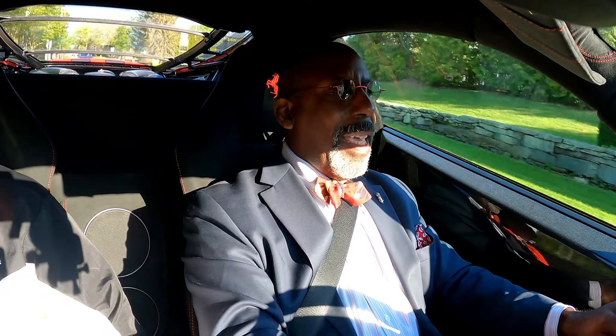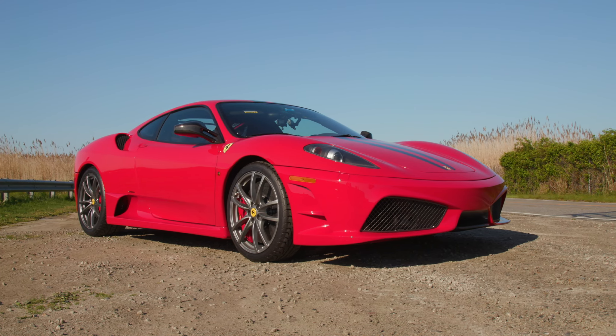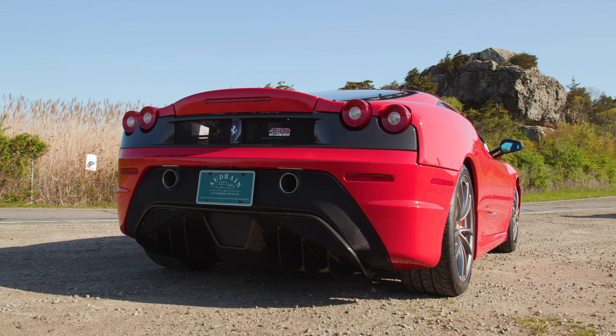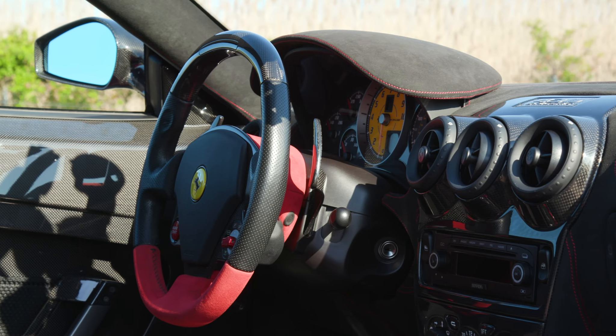The car we're driving today is a 2009 Ferrari 430 Scuderia. It's one of those interesting cars — a great genre that we've seen a lot of — which is the track day car for the street.